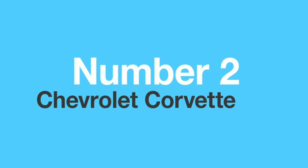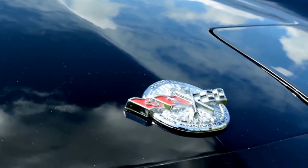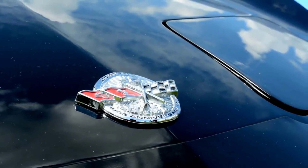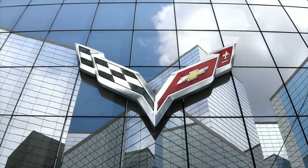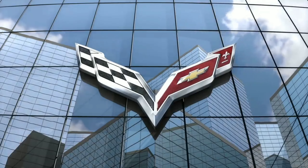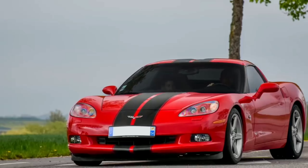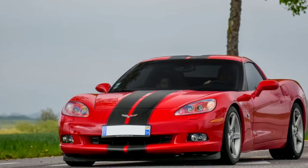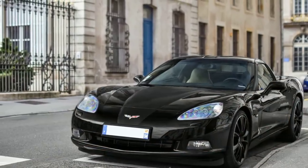Number two: the Chevrolet Corvette C6. American sports car icon the Chevrolet Corvette had an equal amount of praises and criticisms during its long 67-year career. Despite all that, the Corvette is still a fantastic car, but had its ups and downs during its eight-generation history. In 2004, Chevrolet introduced the sixth-gen model called the C6, which was faster, more powerful, and much more capable than the model it replaced. However, it looked cheaper.